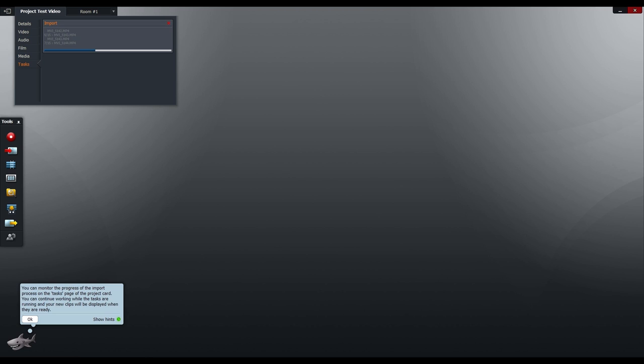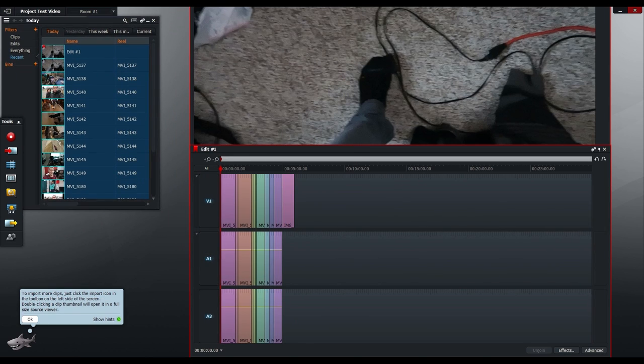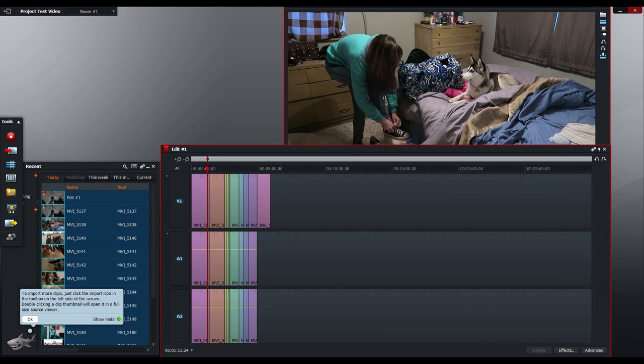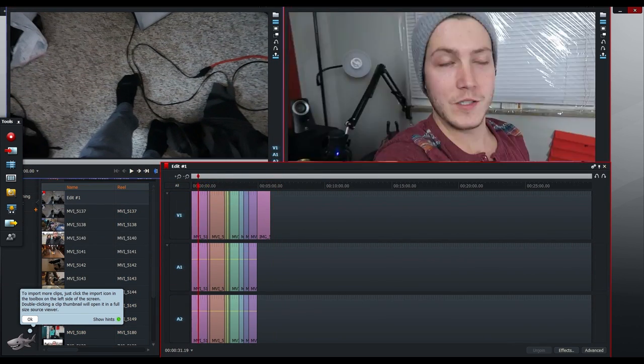I instantly installed it and understood what went where, how to use it, how to export the video, and how to actually edit a video. To be honest, I tried editing one of our daily vlogs in it and it gave me zero hassle. I made the whole thing from scratch and it worked just fine.